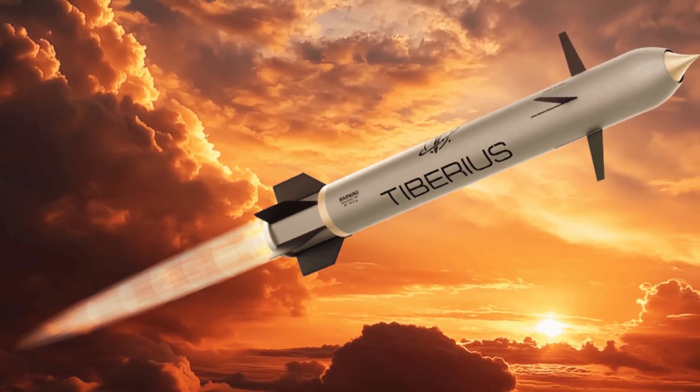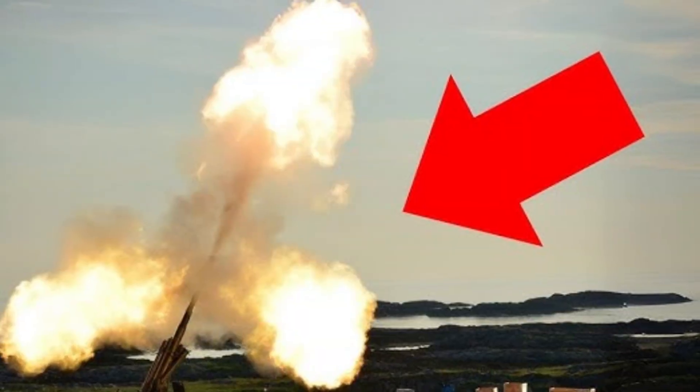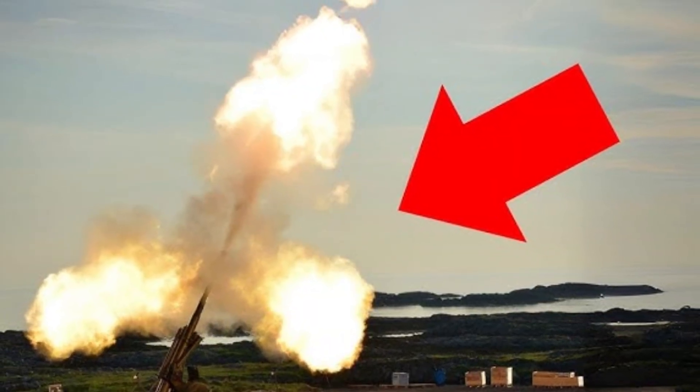On top of that, it is also maneuverable. It can dodge enemy jamming and maintain its accuracy.